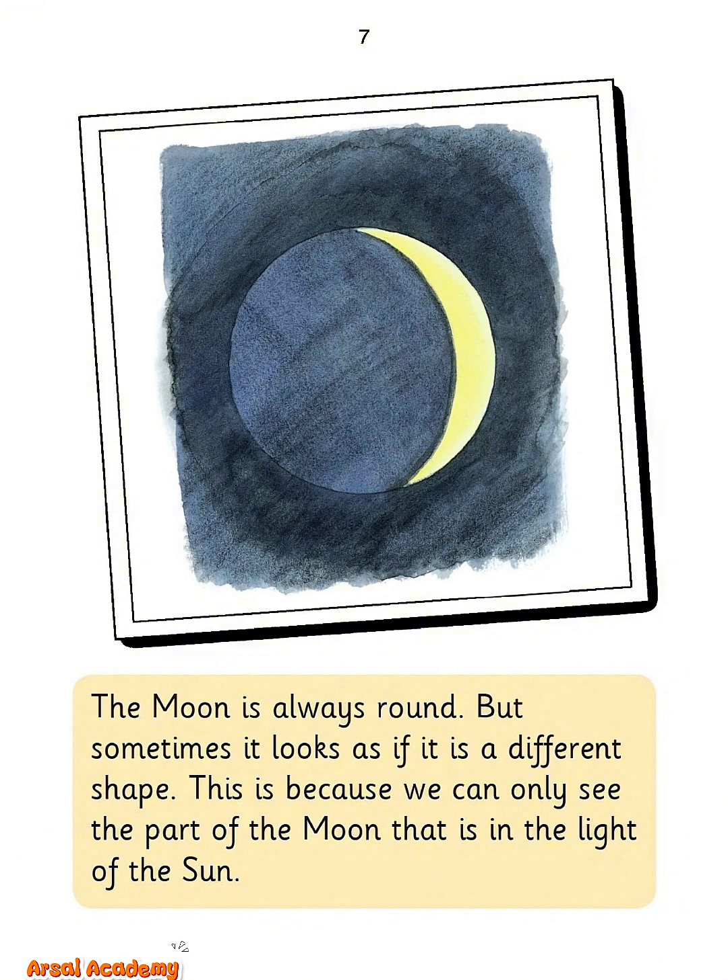The moon is always round, but sometimes it looks as if it is a different shape. This is because we can only see the part of the moon that is in the light of the sun.